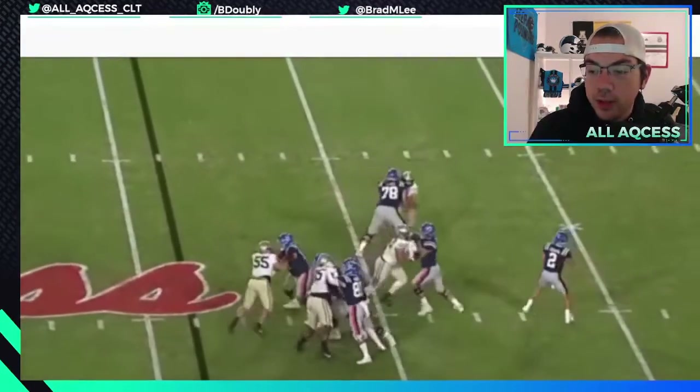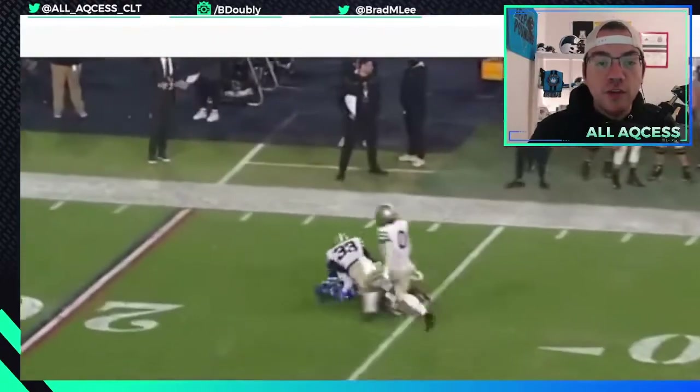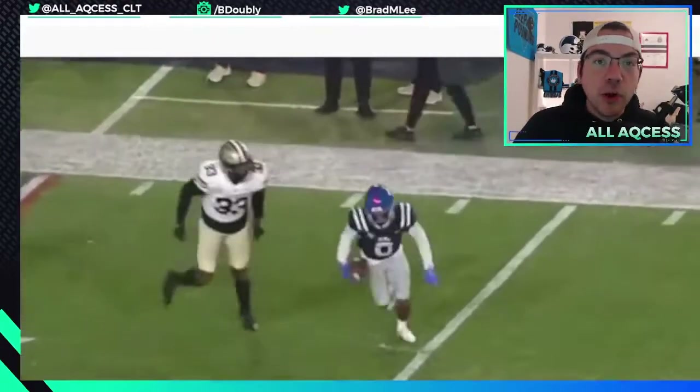He sits in the pocket, bounces, finds the open man, gets it over the defender, and kind of floats it in there. That's a great play, great throw.